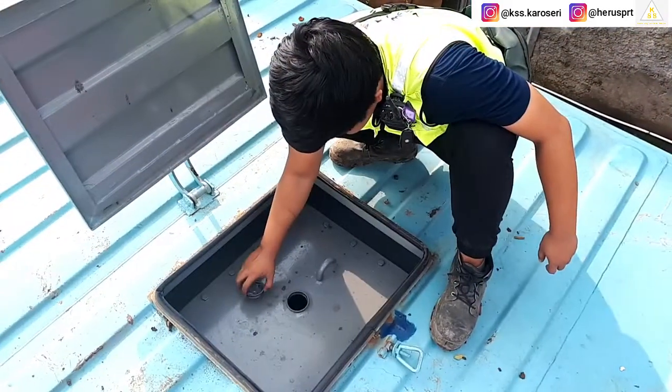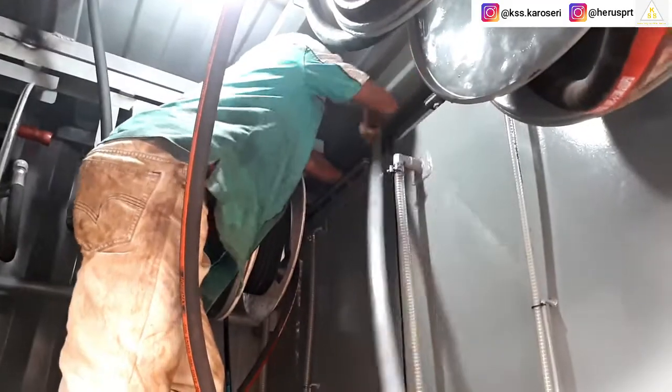Untuk mengisi tangki solar atau tangki oli, nantinya melalui lubang pengisian main hole yang terdapat pada bagian atas tangki, dengan menggunakan pompa portabel atau langsung dari truk pemasok bahan bakar.